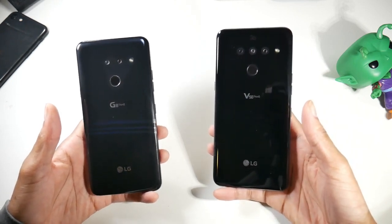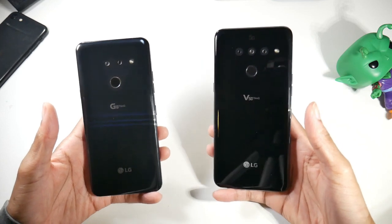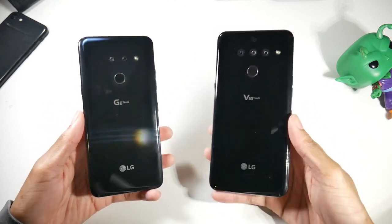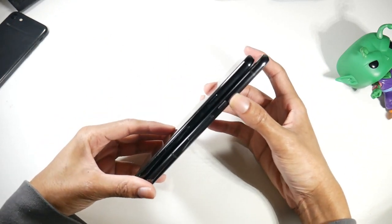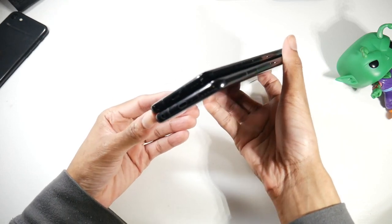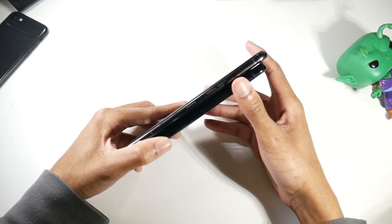Let's talk about the design. Both phones are pretty much identical in terms of design — they both have the same flat camera setup which looks beautiful, a very elegant look. They're both glass and metal phones, both IP68 dust and water resistant, both have a physical fingerprint scanner on the back, the same branding, and about the same thickness. The V50 is the taller phone, and they share the same button layout: power button, 3.5mm headphone jack, USB Type-C.